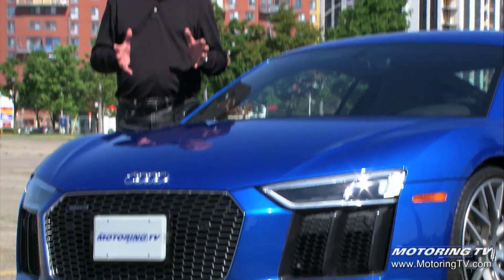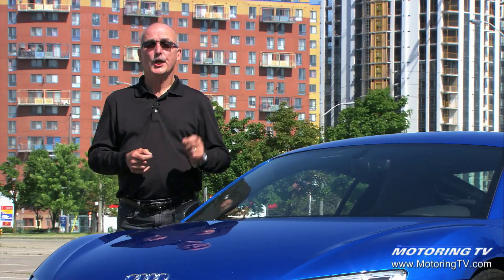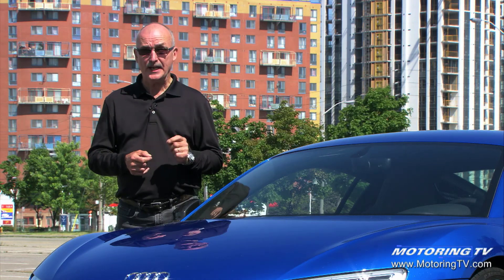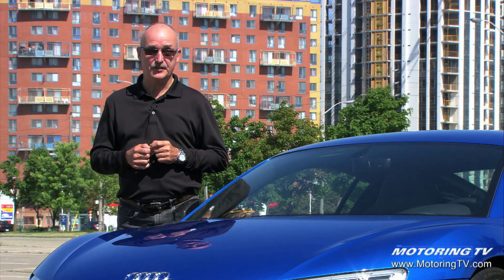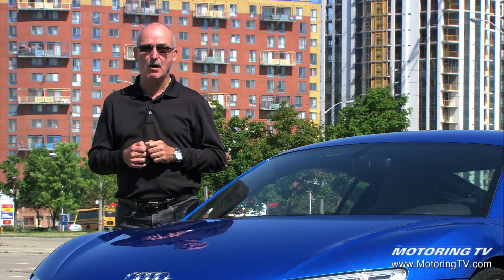So how fast is this R8 V10? Well, if you goose the gas pedal from a standstill, you go through 100 km/h in 3.1 seconds. Stay with it and you walk through 200 km/h in a little over 9 seconds — then you've got to get ready for tunnel vision. This thing has a top speed of 330 km/h.